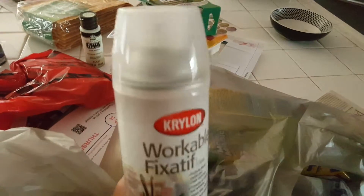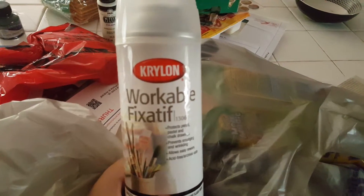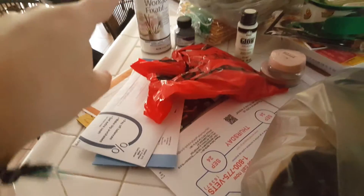Fixative, which I had once upon a time but I don't know what happened to it, so I got more. I need to spray like half my sketchbooks with that because it's getting graphite everywhere.